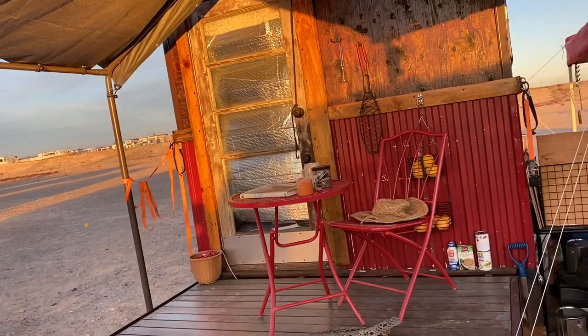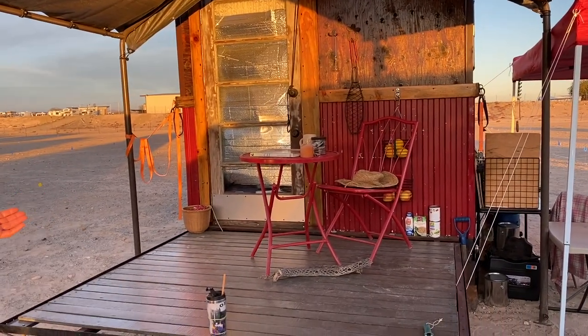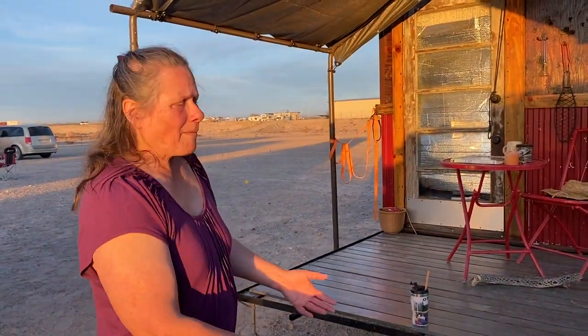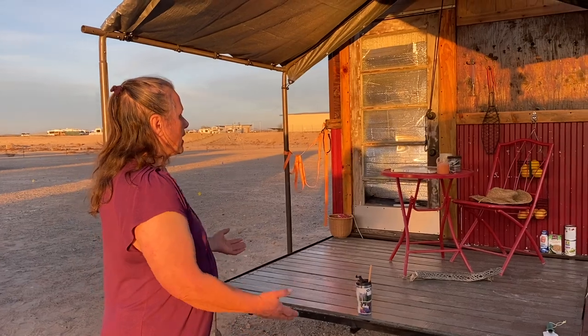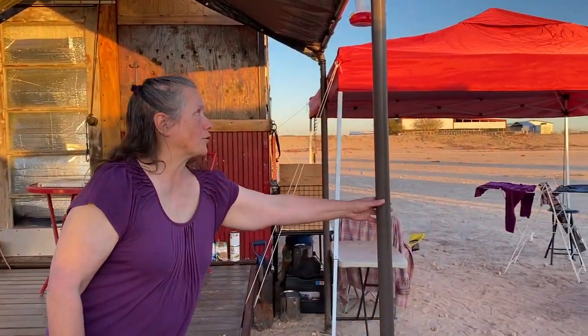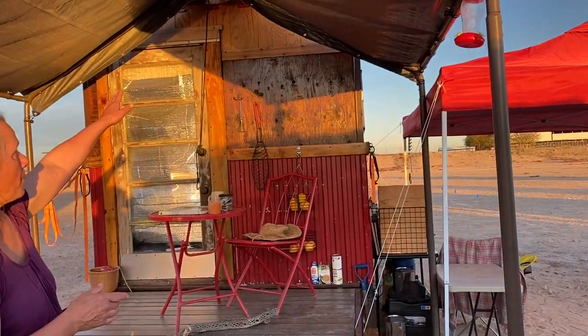My little porch folds down. I wanted a four-foot patio, and he goes, 'Oh well, you can't even put a table or a chair on a four-foot patio — I'm going to give you a six-foot patio.' So that's what I got. It folds up when I travel, and these poles I just got off Craigslist for free. I have it all worked out so I can pack them up against it.